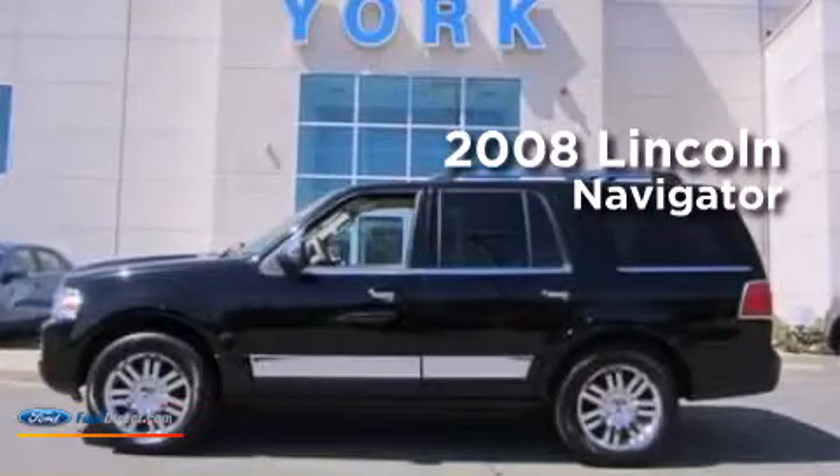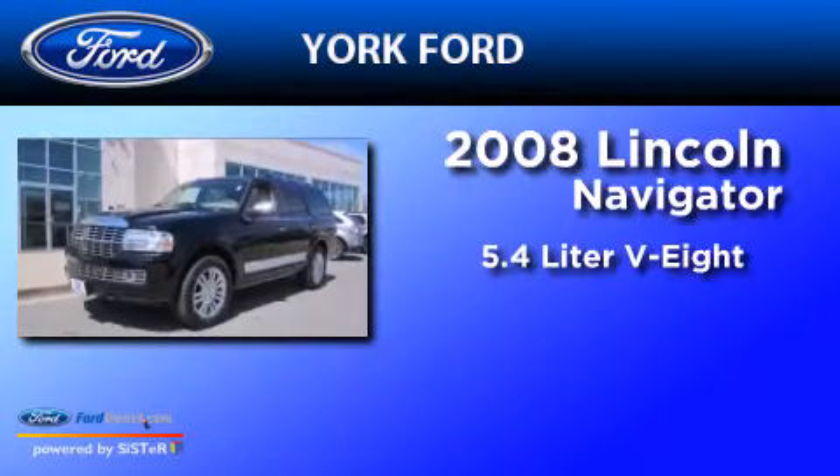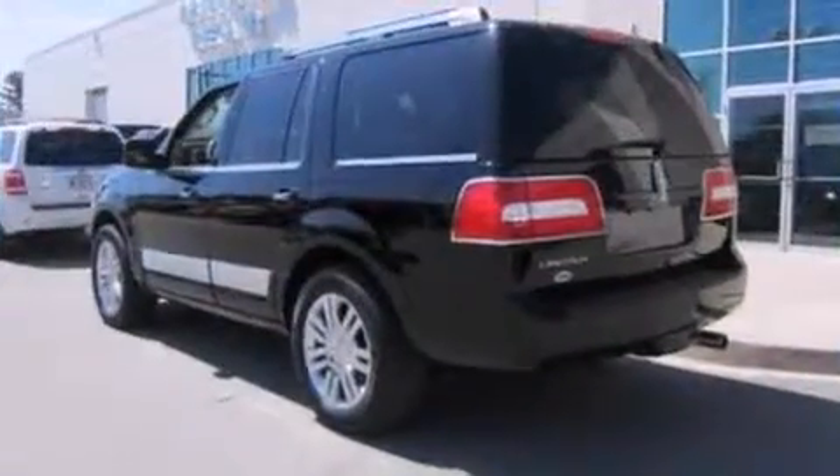This is a 2008 Lincoln Navigator. It has a 5.4 liter 8-cylinder engine, an automatic transmission, and 4-wheel drive.